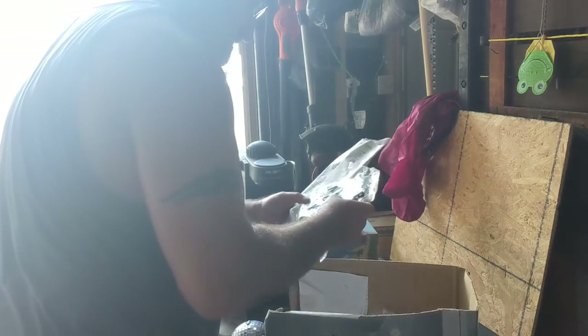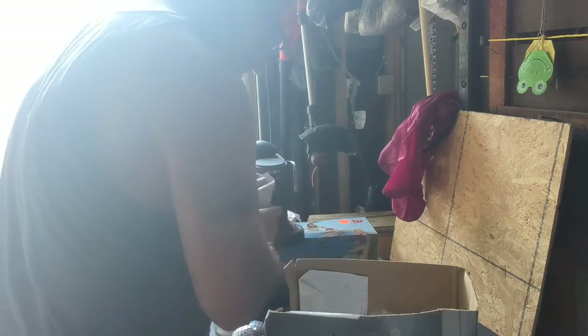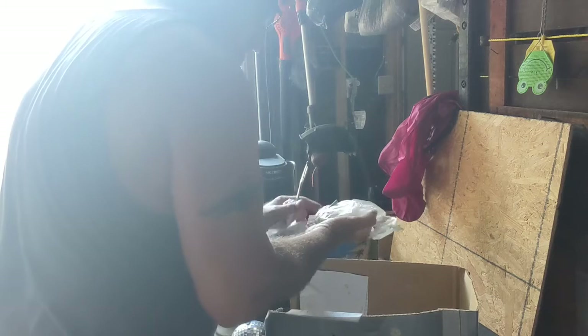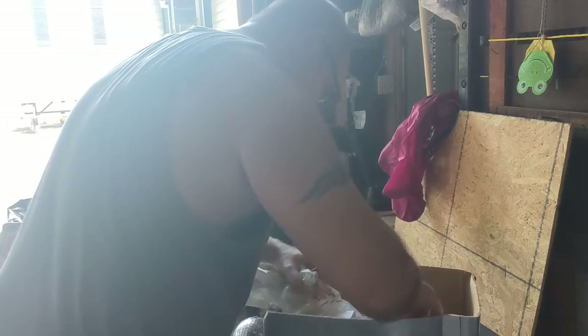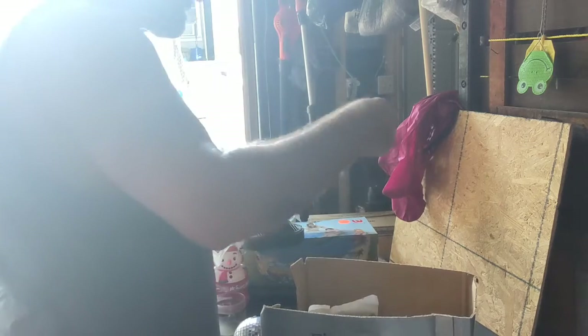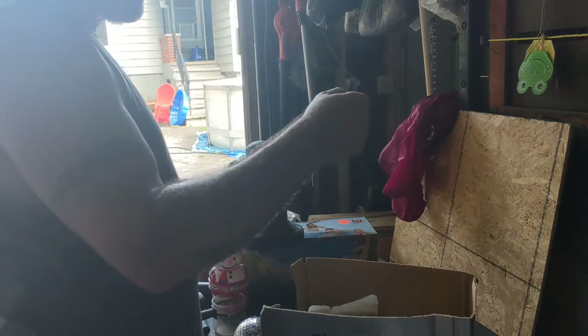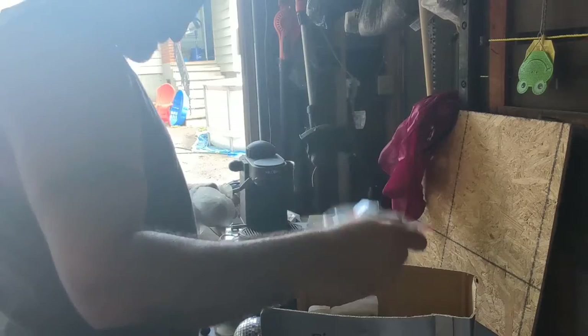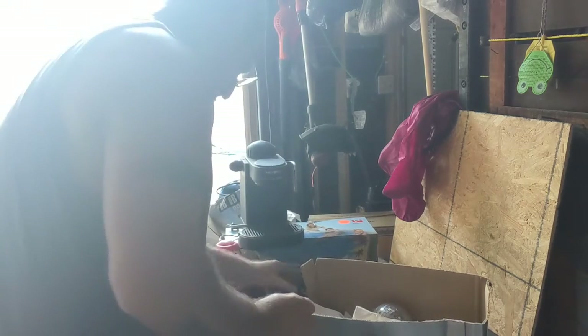Disco ball. Bracket to something. Washer. Oh, these are stakes — I can actually use these in the tent we have. This is brand new. It's like a clamp. No, whatever it is — garbage, garbage, garbage. Fly on my leg.